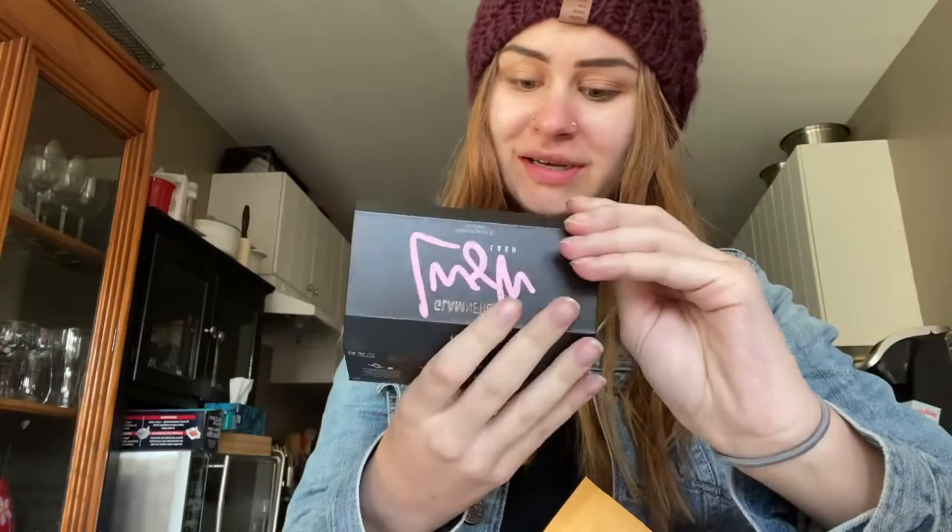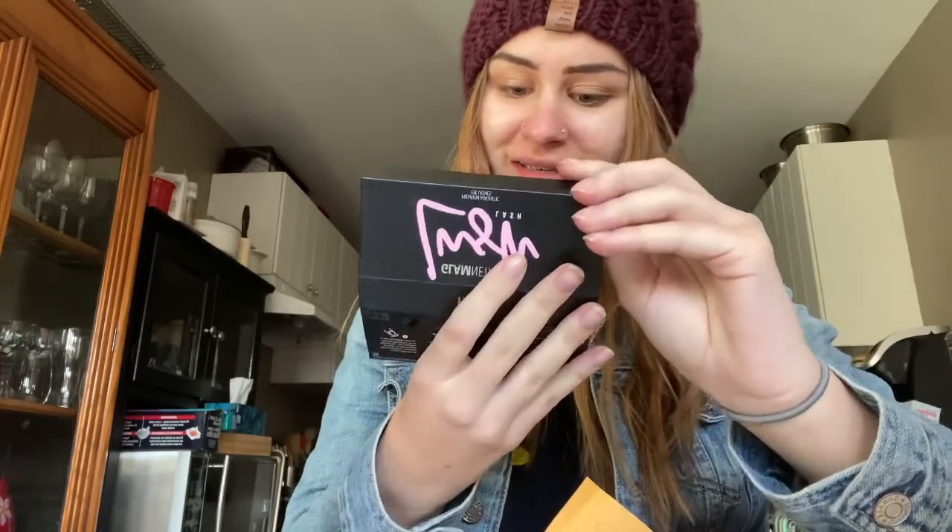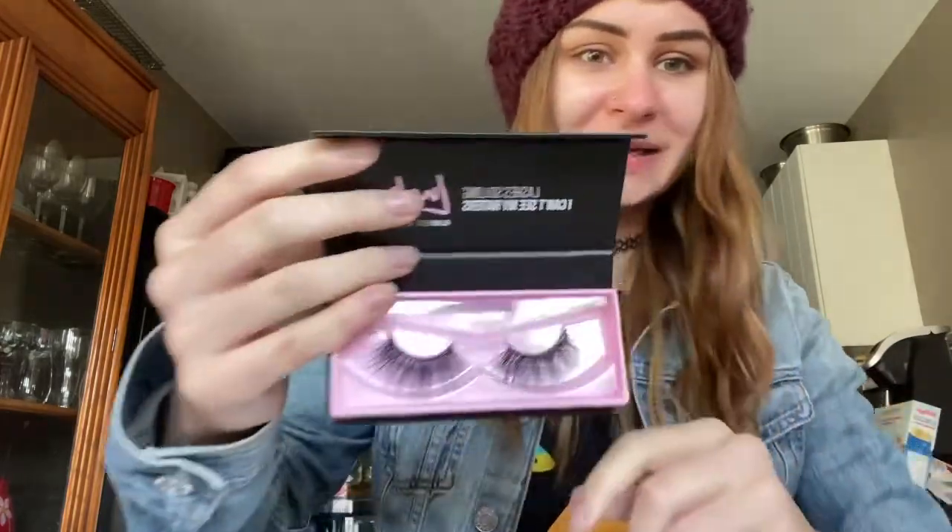I forgot I ordered multiple, so here's Glamnetic Lush Lash. Shall we open it now? Oh, hell yeah. Look at how big and beautiful these are.